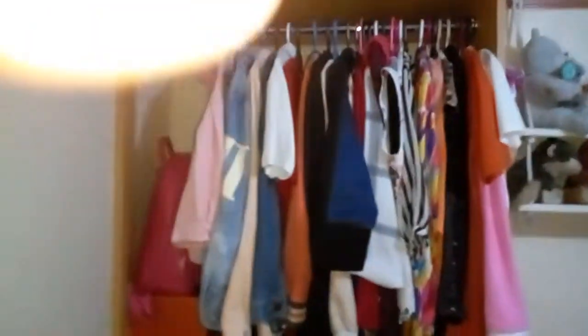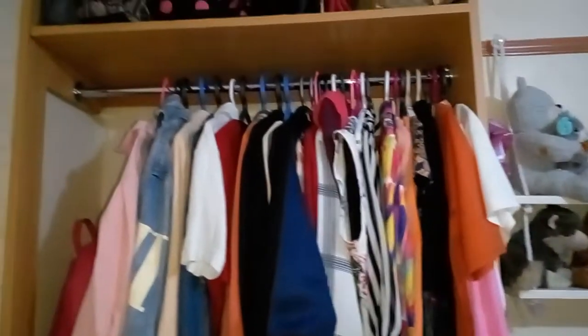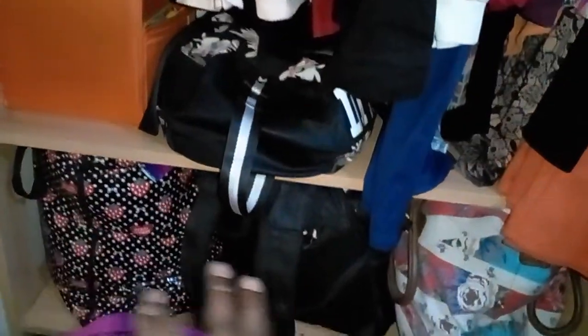Behind my bed is where my closet is. That's my closet — that is where I arrange my clothes. Up there is where I keep my bags, and those bags also have got my trousers, extra beddings, and skirts. Dresses, blouses, jackets, denim jackets — everything I put on the closet. This is my other pink bag — I love it so much.